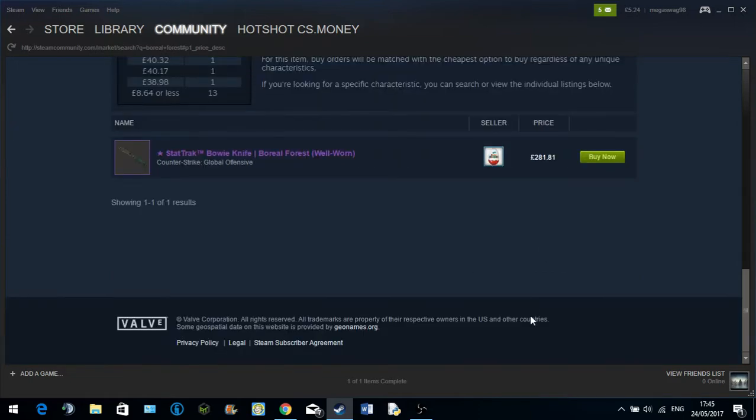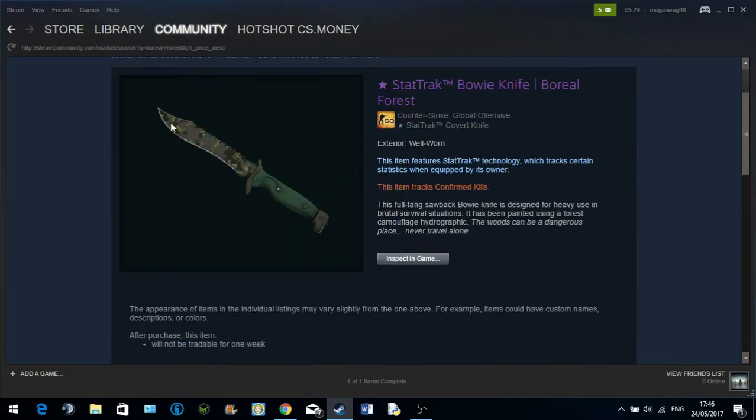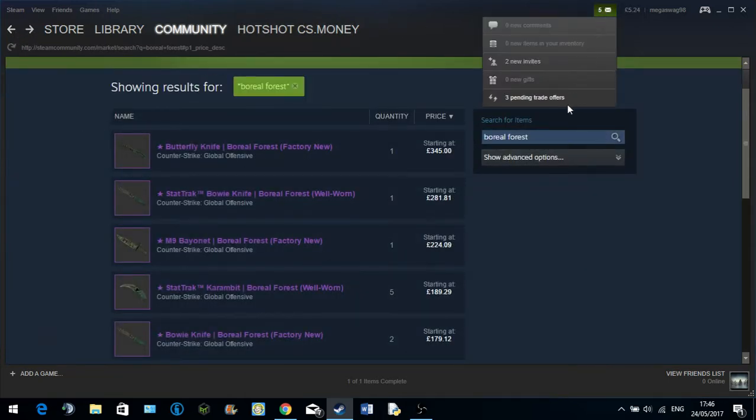If I saw it at £281 but there were like six or seven of them, maybe then, maybe. But checking how many were sold recently — £81. It's not worth it, guys.